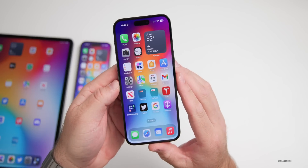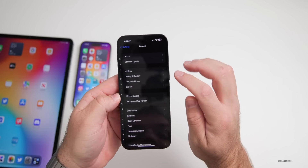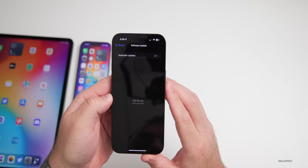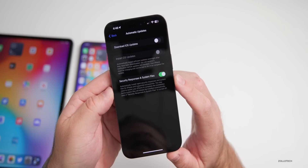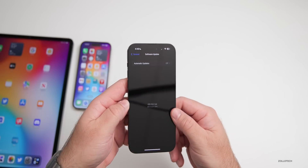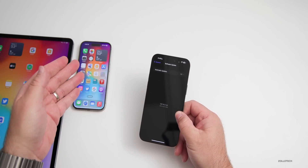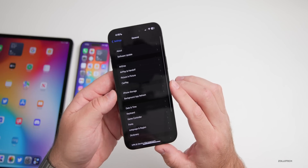Once you've installed the update, your software update page looks a little different. You just go to Software Update and I did find that on this phone I had to go into Settings and turn on 'Security Responses and System Files' for it to show up — though it actually showed up on my iPhone 14 Pro without doing that, so it varies from device to device.